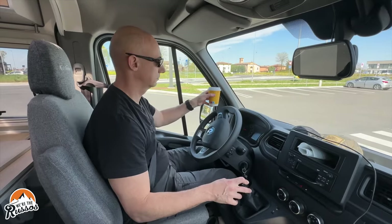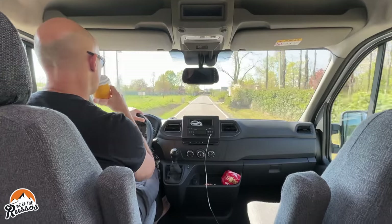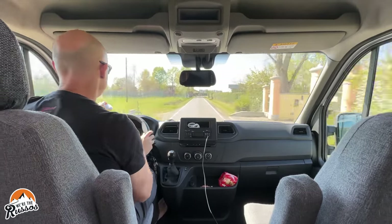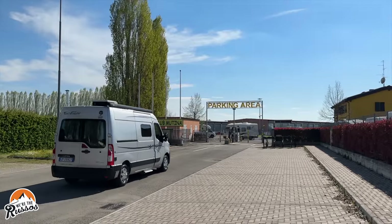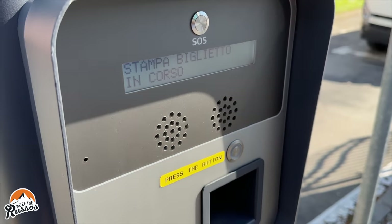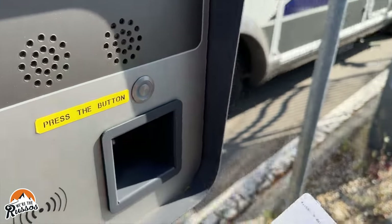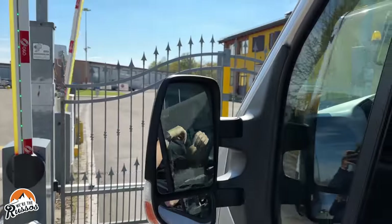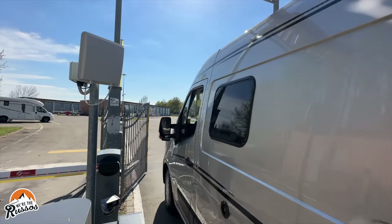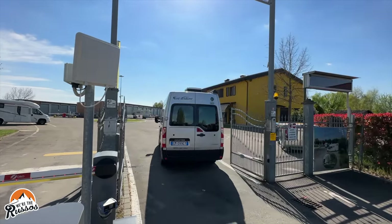With my two euro Americano in hand, I drove our rental camper van to the Area Sosta in Modena, Italy. This campground also had an automated system, but unlike the place in Bologna, this one did not require a QR code. Similar to a parking garage, once the ticket was dispensed, the gates opened and we were able to drive right in and park in an open spot.